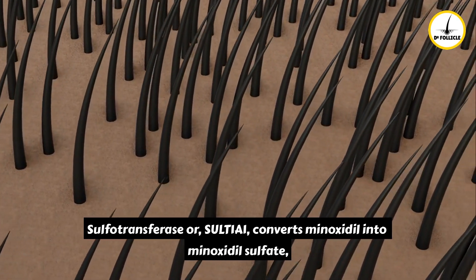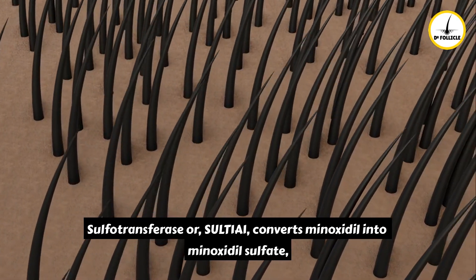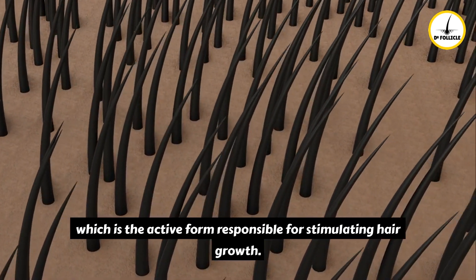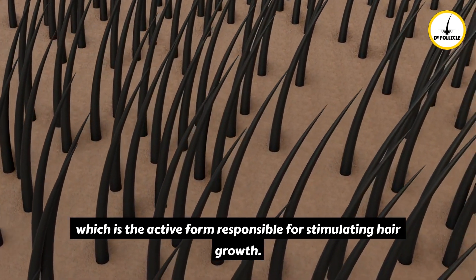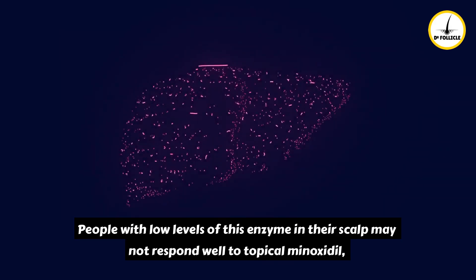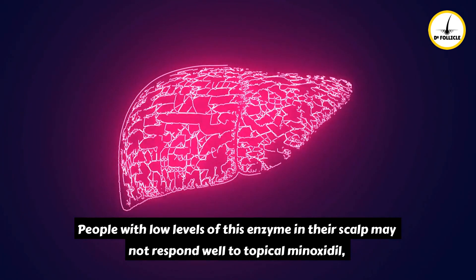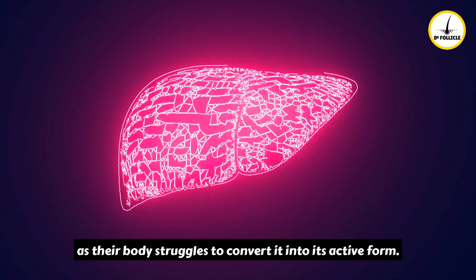Sulfotransferase, or Sult1A1, converts minoxidil into minoxidil sulfate, which is the active form responsible for stimulating hair growth. People with low levels of this enzyme in their scalp may not respond well to topical minoxidil, as their body struggles to convert it into its active form.